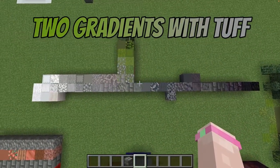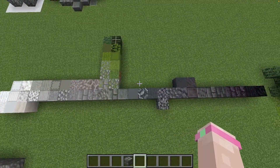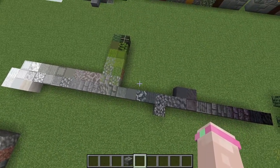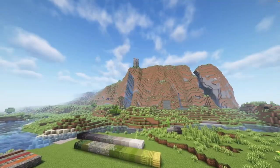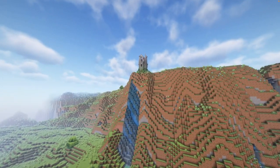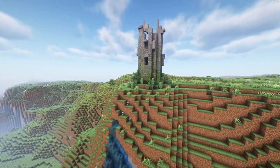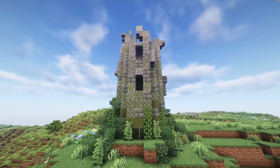Because of that green undertone, Tuff is perfect for gradients with grey and with green. Later on I will show you how perfectly you can create subtle shadows with this block, but for now have a quick look at that ruined tower up there on the hill — that's just a small example of what Tuff can do for your gradients. But in this video I want to focus on more colorful combos.